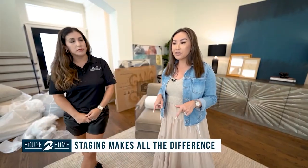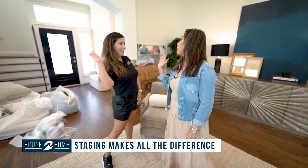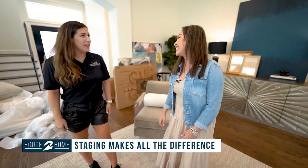You're staging this listing of mine here in Afton Oaks. We are ready to sell. Let's go team! Thanks, Marissa. Thank you.